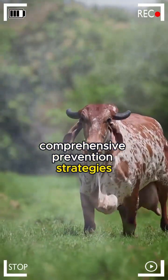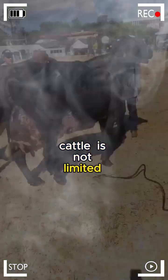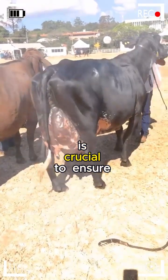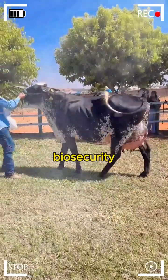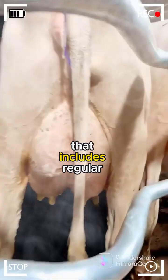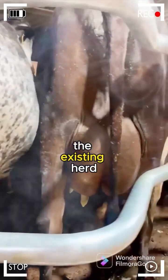Comprehensive Prevention Strategies. Disease prevention in Girolando cattle is not limited to specific measures against particular diseases. A comprehensive strategy is crucial to ensure the overall well-being of the herd. Key practices include biosecurity: implementing a rigorous biosecurity plan that includes regular facility disinfection, visitor and vehicle control, and segregation of newly arrived animals before integrating them into the existing herd.